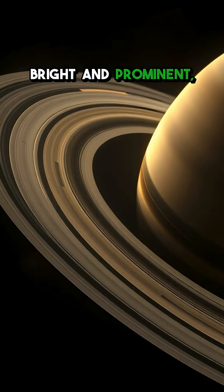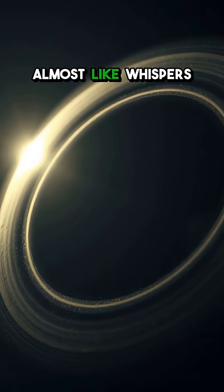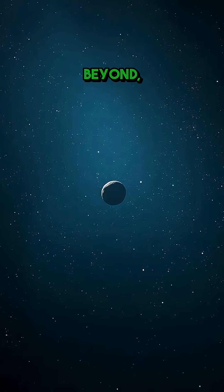Some rings are bright and prominent, easy to spot, while others are faint and ephemeral, almost like whispers in the darkness of space. They give us a peek into the dynamic processes that shape our solar system and beyond.